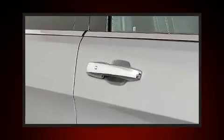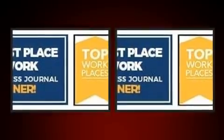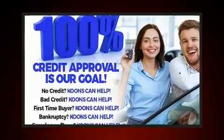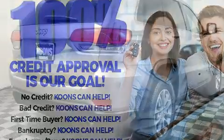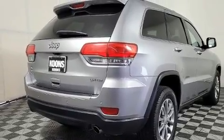Jeep ensures the safety and security of its passengers with equipment such as head curtain airbags, front and side impact airbags, traction control, brake assist, anti-whiplash front head restraints, a security system, and four-wheel disc brakes with ABS.